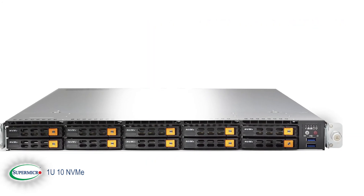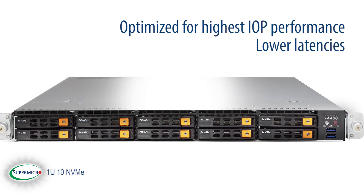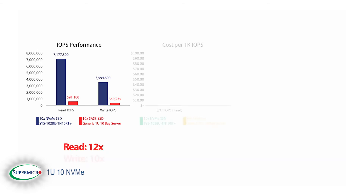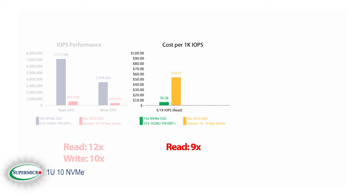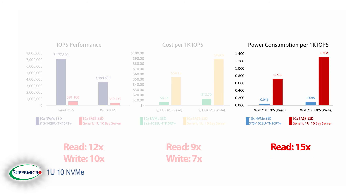This powerful 1U server is optimized for the highest IOPS performance and lower latencies when compared with SAS 3 SSDs. In IOPS performance, we have up to 12 times read and 10 times higher write speeds. With cost per IOPS, we have improvements of 9 times read and 7 times better writes per cost. And with power consumption per IOPS, we have better efficiency of up to 15 times reads and 14 times writes per wattage.